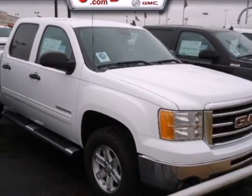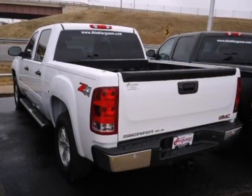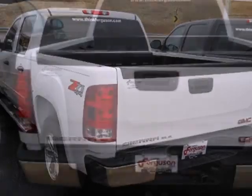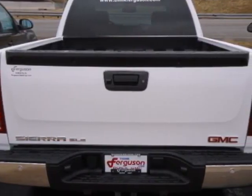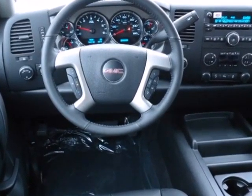It's a 2012 GMC Sierra 1500. This great looking truck offers a smooth ride, stellar safety ratings and standard features including air conditioning, AM FM radio, cruise control, and the safety of stability and traction control and anti-lock brakes.